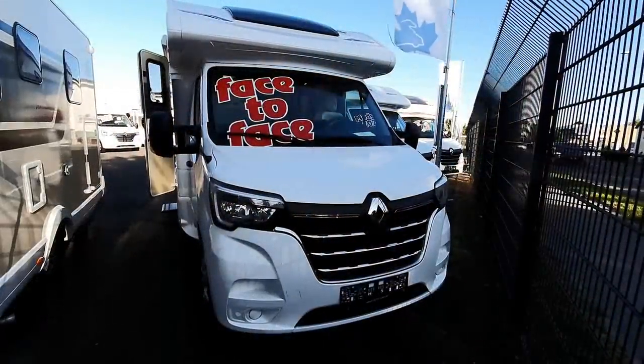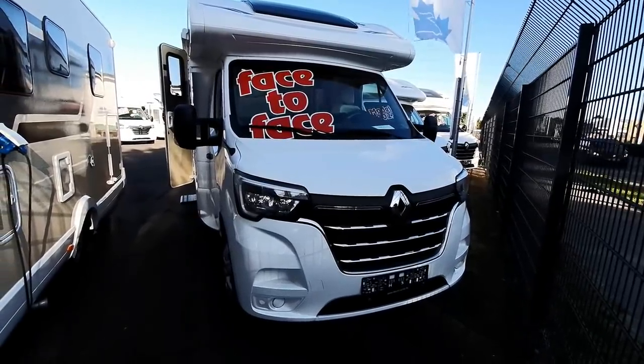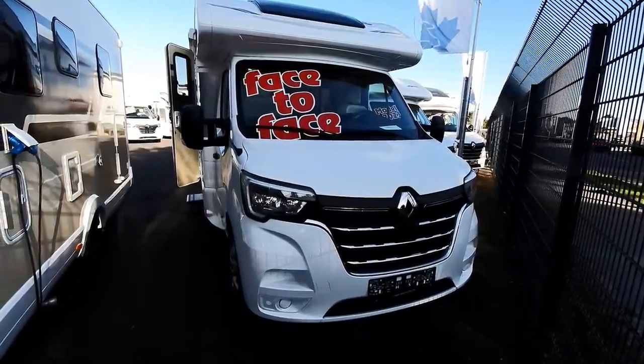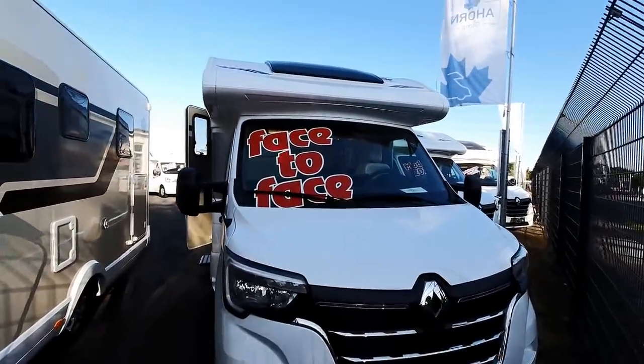Hello and welcome to Mülheim an der Ruhr in Germany. This is the Achorn main distributor. These motorhomes are manufactured in Italy, but Achorn is a German company.